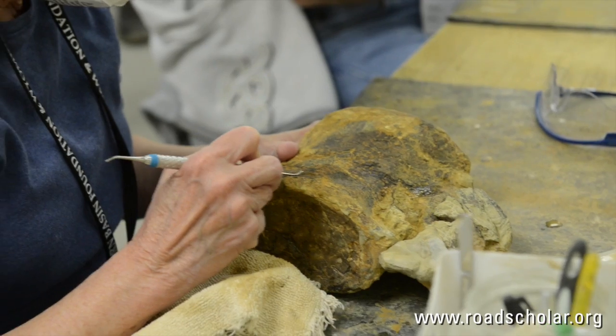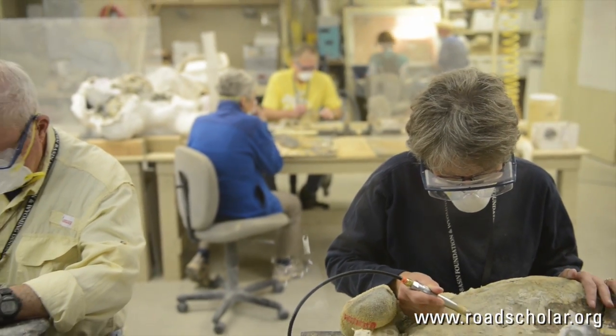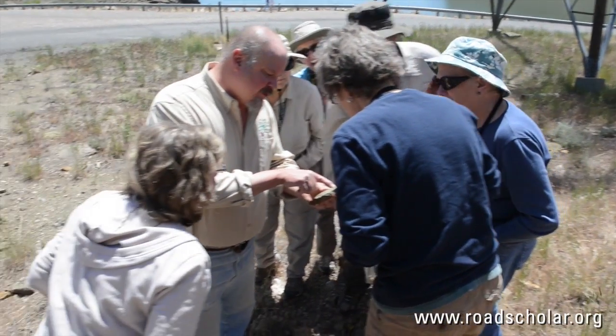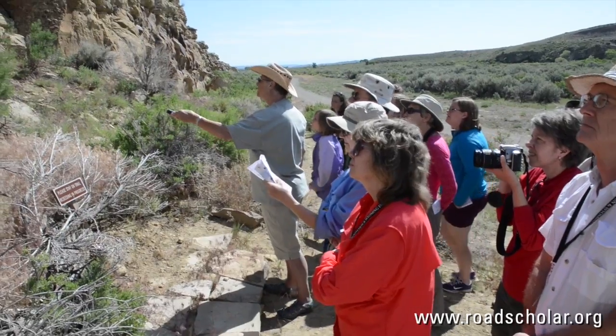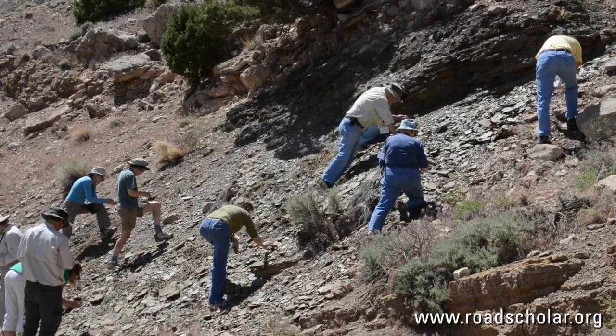They're excited to be part of the scientific process. We've been working in the lab and learned how they actually have to clean the bones, and it is not an easy job. We've been digging in the rocks at the excavation site, and it's mostly some pretty soft mudstone and shale, so it's been pretty easy to pull away.